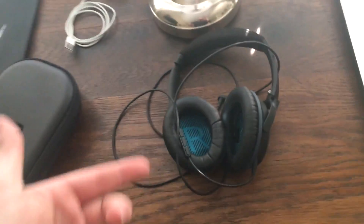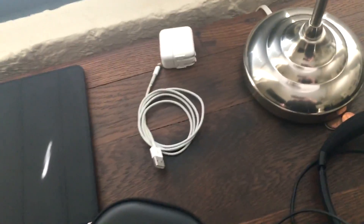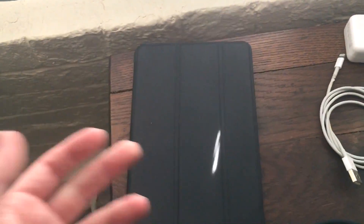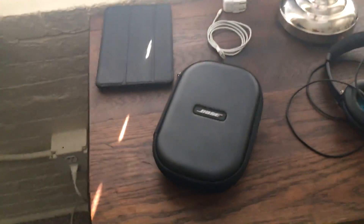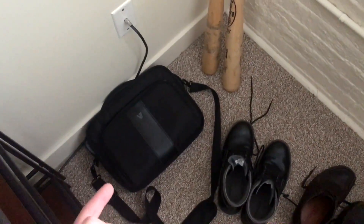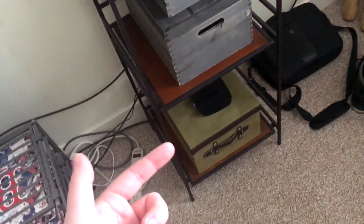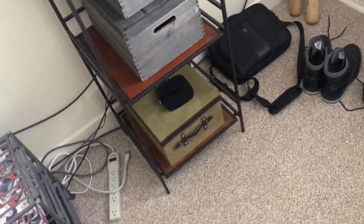Over here we have an iPad charger. This over here is an iPad mini — it's dead, I don't really use this anymore because I just picked up a new iPad last week. This is the travel case for those headphones. Down here we have some shoes, over there is a travel bag for my laptop, and over here we have a cable box, and down there is a Roku box — I use that thing every night for Netflix.